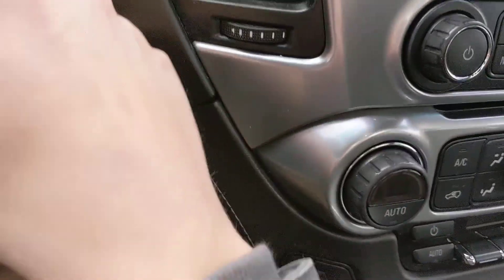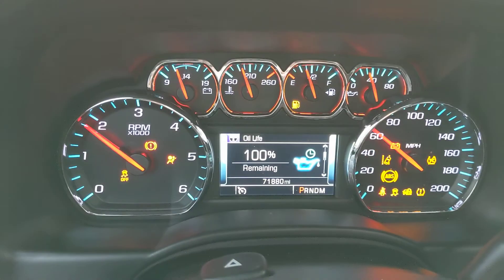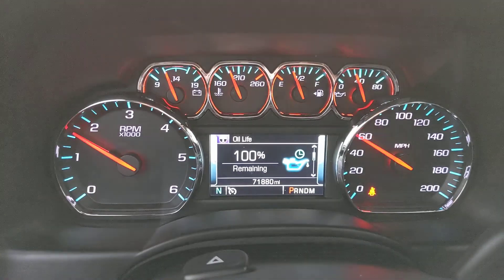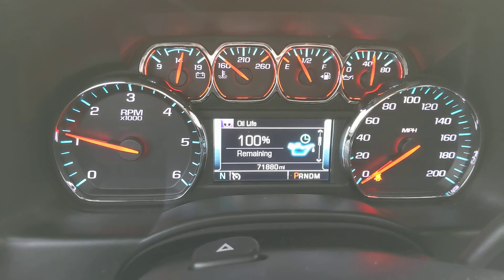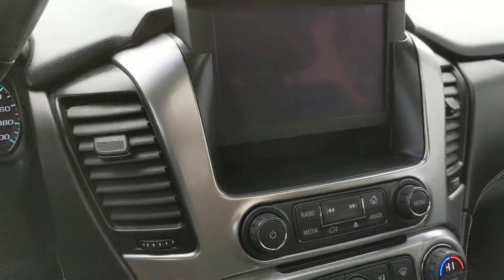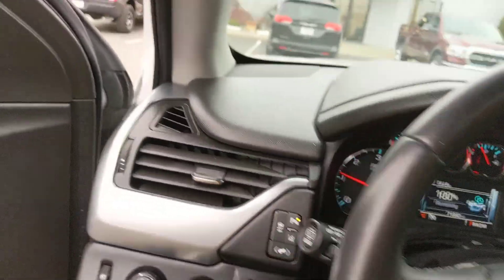Starting it up — fires right up, as you can see. No lights on the dash, and 100% oil life. We just changed the oil and filter as part of our initial 48-point inspection. Only 71,180 miles, so definitely low miles. Close that up — very solid vehicle.